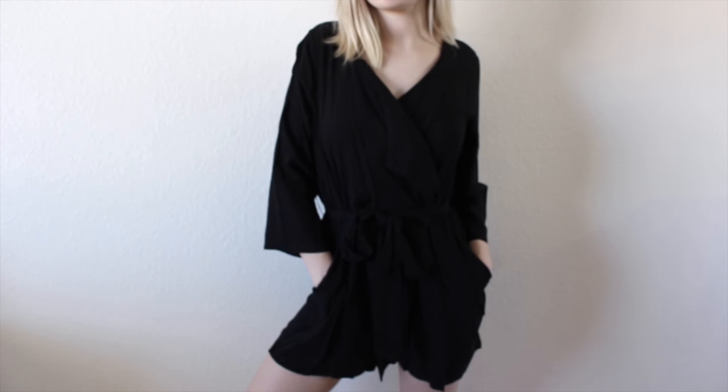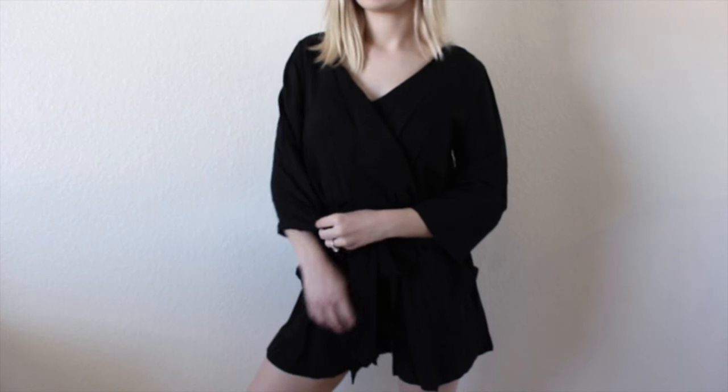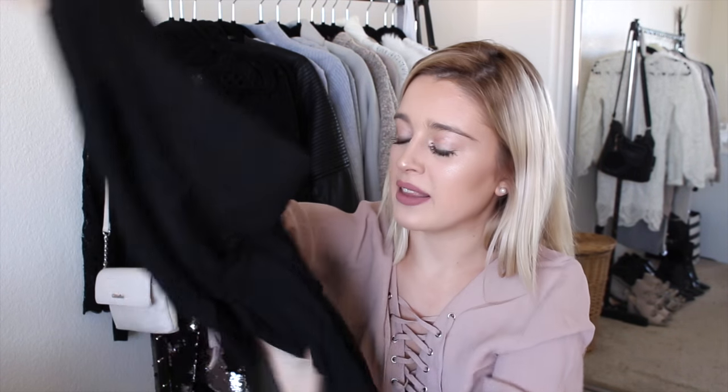The next thing from Naked is this little romper. Lately I've been loving rompers — if you watch my next haul, you'll know. It ties around your waist in a little bow and the sleeves are three-quarter length. It's just so flattering, and the material is amazing — such great quality.